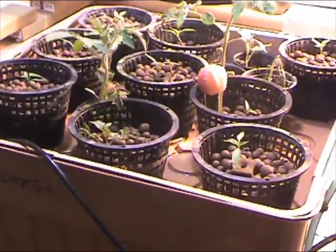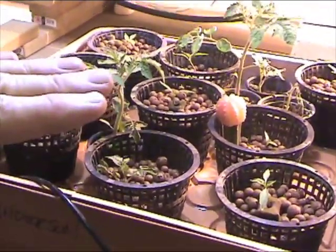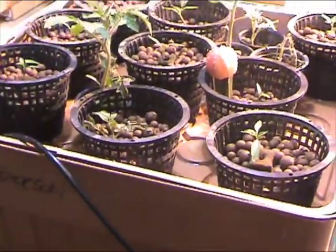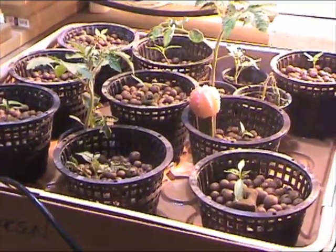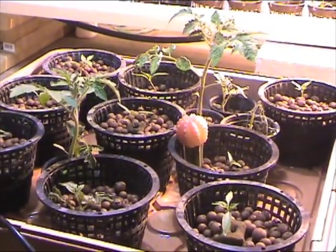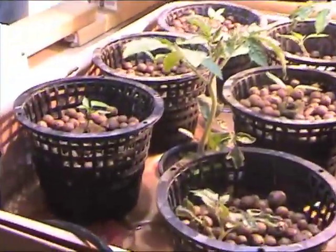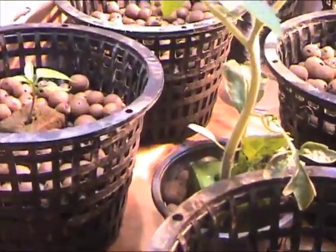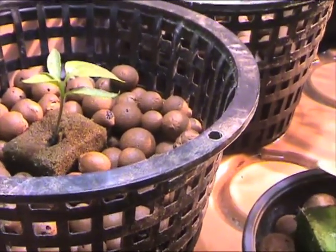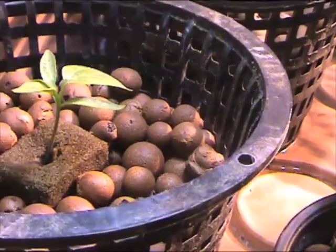Here's a flood and drain system. There's no water in it now, but a few times a day water will flood the top basin from the reservoir below and then drain. The pH in this system is set perfectly for peppers and tomatoes — lower, down near a 6. These little pepper sprouts are growing in a foam medium, another inert substance that eventually degrades and disappears.